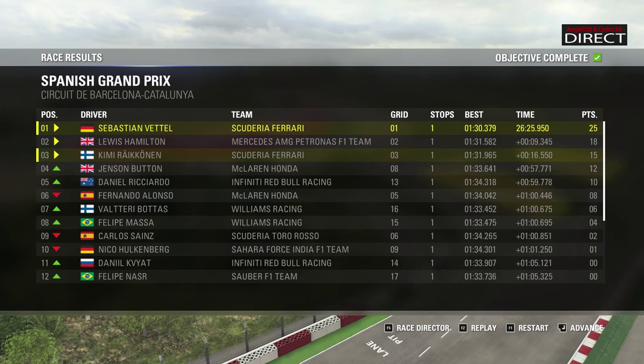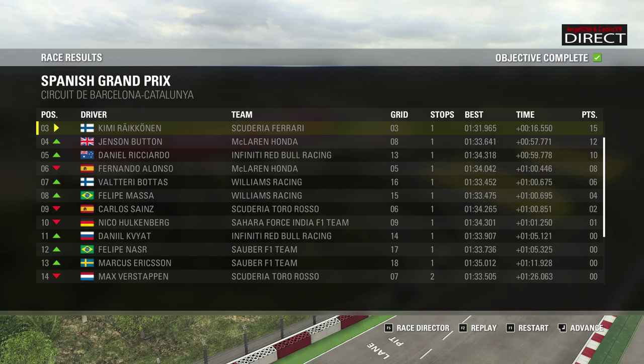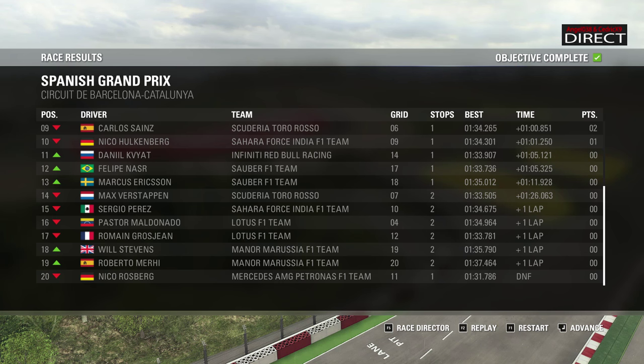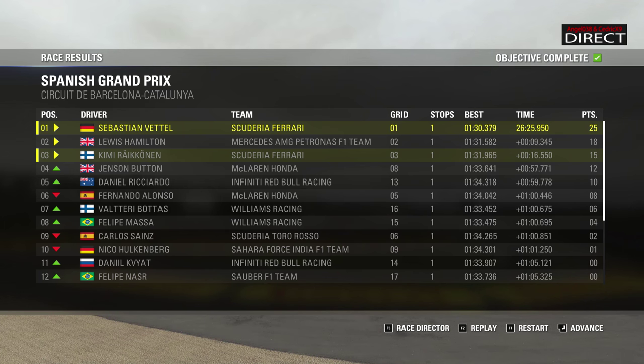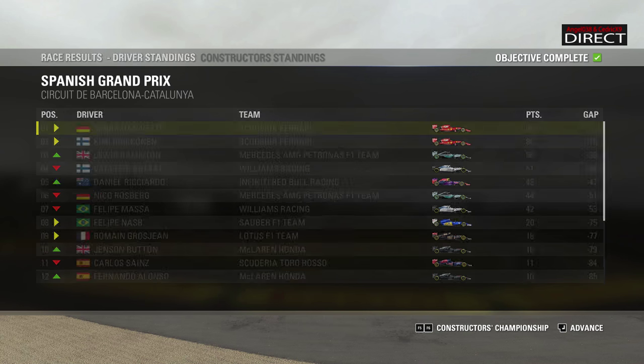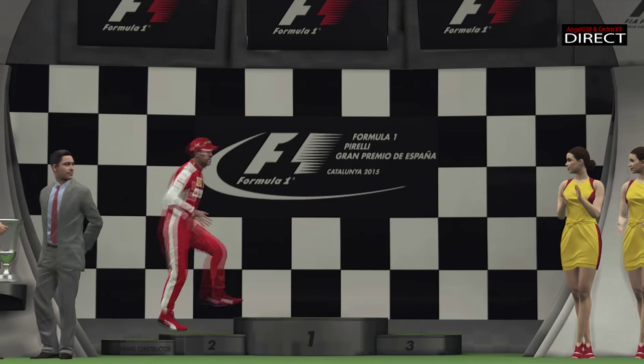Au fond on retrouve donc les deux Lotus très loin dans le classement. Magnifique victoire de Sébastien Vettel, qui au classement prend un peu plus d'avance sur Kimi Raikkonen avec 15 points. Lewis Hamilton revient sur le podium avec 56 points. Bottas 4ème, Ricciardo 5ème — très belle opération du pilote australien qui repasse devant Nico Rosberg. La Scuderia Ferrari toujours en tête, suivie de Mercedes, Williams et Red Bull, et McLaren dans le top 5 des constructeurs.